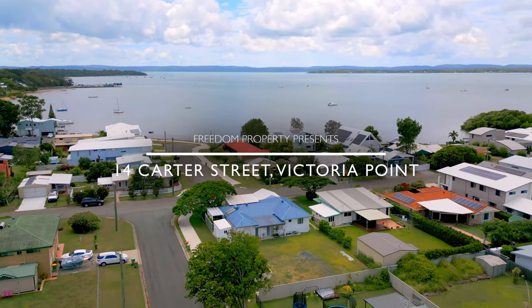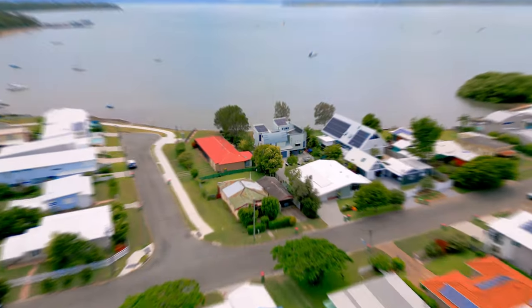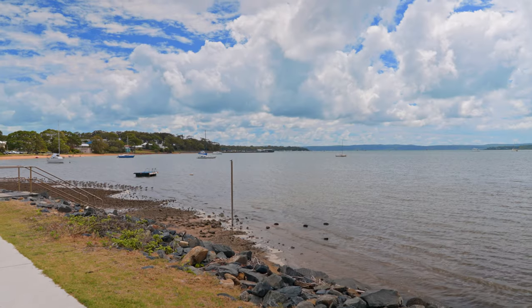Hi, Kylie MacDonald here from Freedom Property. Are you looking to upgrade your bayside lifestyle but have not yet found your dream home? Well, I'd like to introduce you to 14 Carter Street in Victoria Point. The potential is here for you to build a beautiful home on this vacant block of land and secure your own view of Moreton Bay.